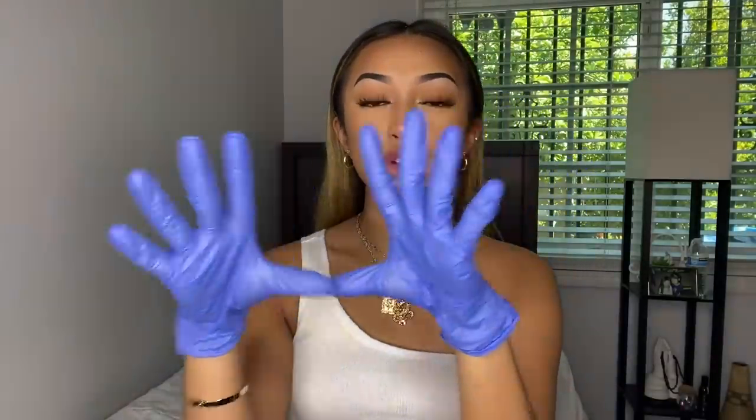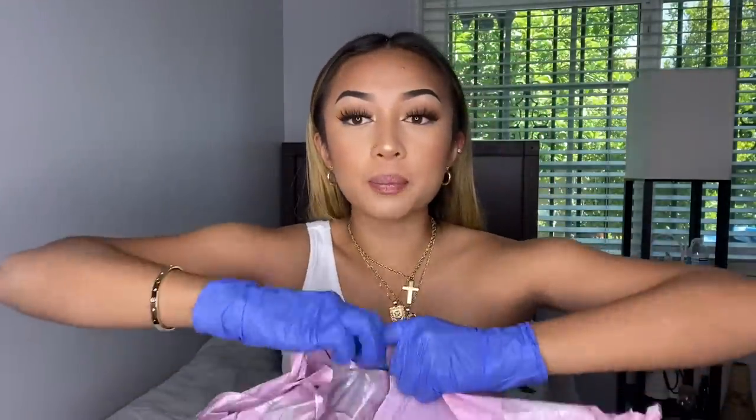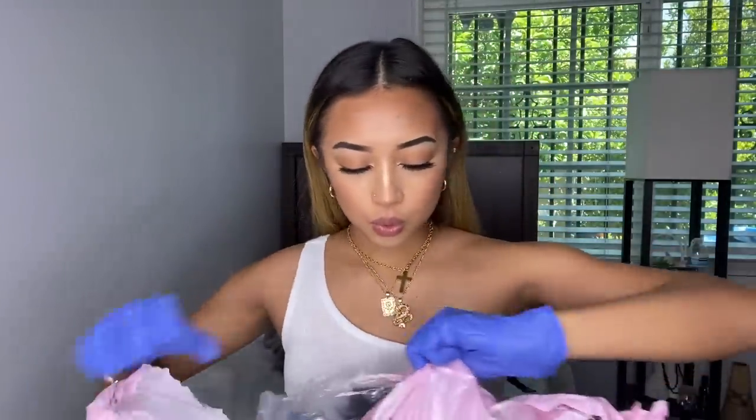Welcome back to my channel! We got some gloves on because we are going to be unpacking a Pretty Little Thing package that just came to my house. We need to use gloves because we're not trying to get any rona out here. Here's the package — let's open it up and make it rain.